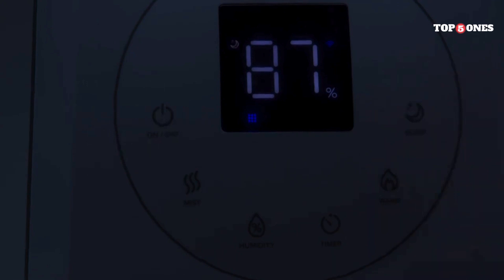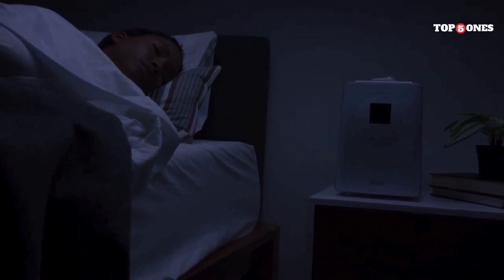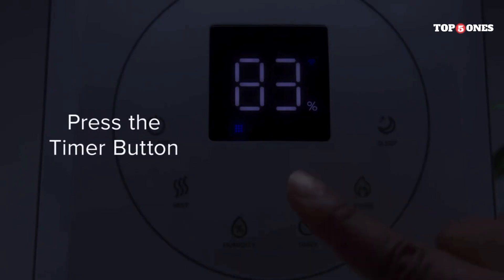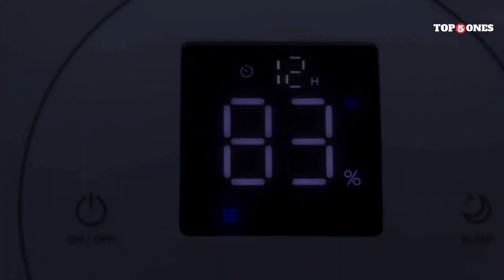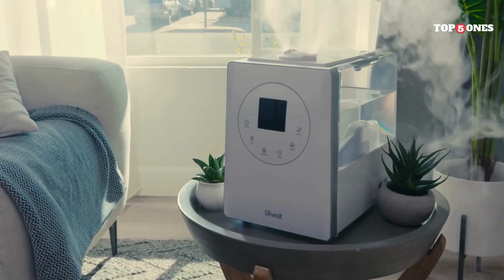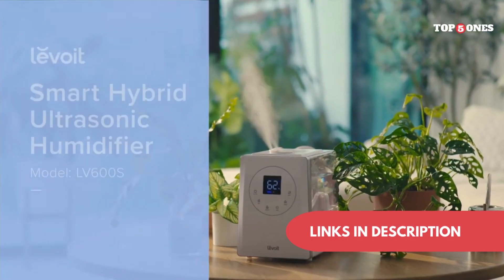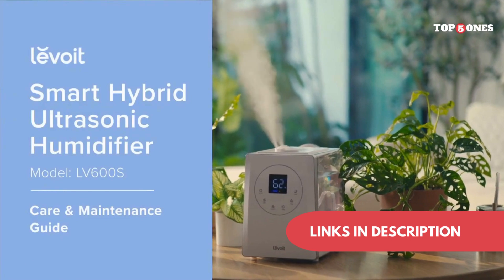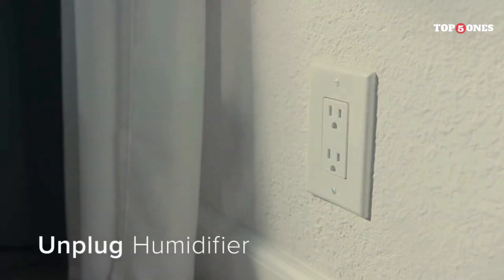Another cool feature of the LV600S is the built-in air quality sensor. This sensor constantly monitors the air quality in the room and automatically adjusts the fan speed to match. There's also a timer function that lets you set the air purifier to turn on and off at specific times. Overall, I'm really happy with the LV600S — it's a powerful and effective air purifier that's also quiet and easy to use. If you're looking for an air purifier for a large room, I highly recommend checking it out.